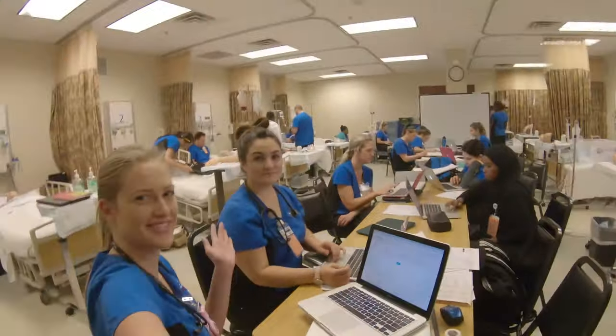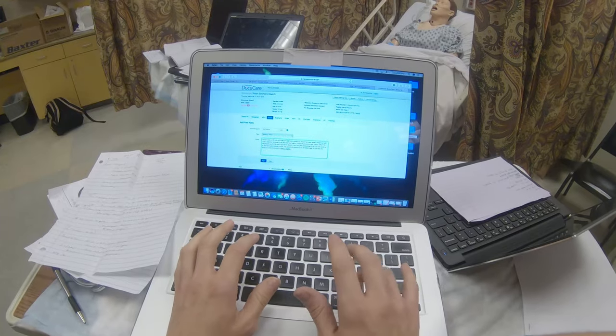Here at Brookline College we use DocuCare, which is an electronic health record, to document our lab experiences.